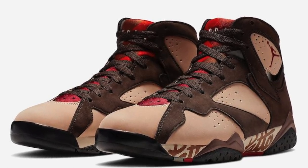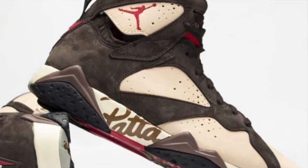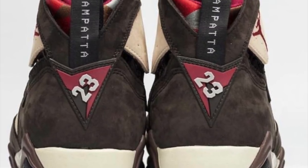My number 5 is actually a collaboration between Pata and Air Jordan brand, which is the Air Jordan 7. Not everyone actually likes this — in fact, it's not that hype. However, I really like how it looks. I'm normally not a fan of brown, but this kind of brown, I'm kind of digging it.